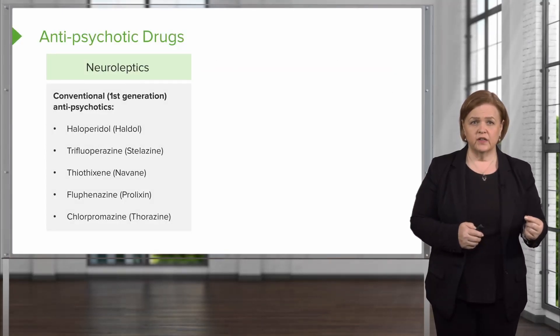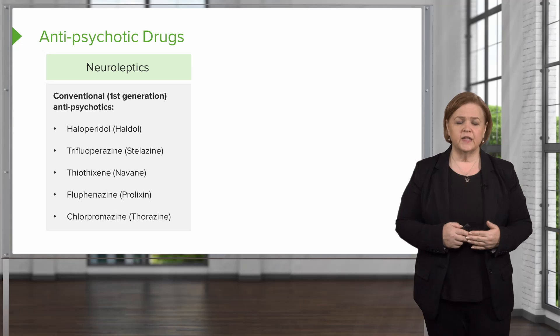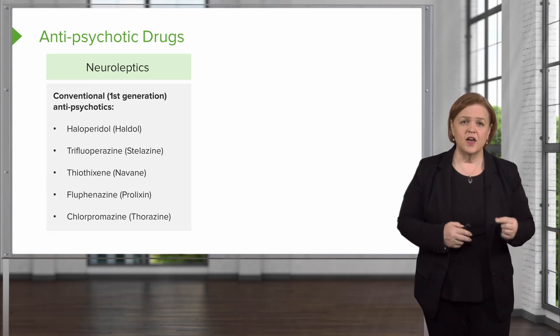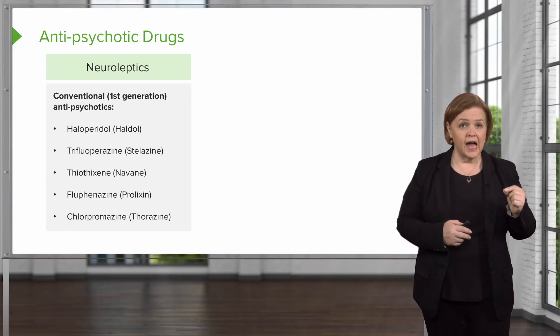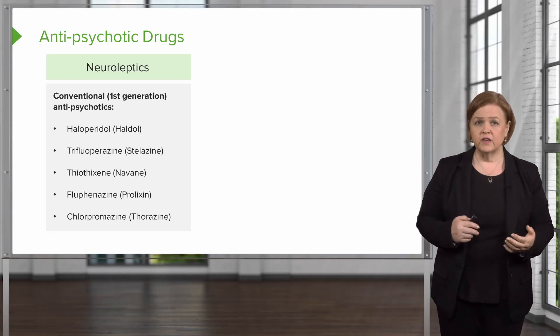There's first generation, which we call conventional, and there's also second generation. The names are listed there. You have to know the generic names — names inside the parentheses are the trade names for your convenience, but they won't be present on the NCLEX.